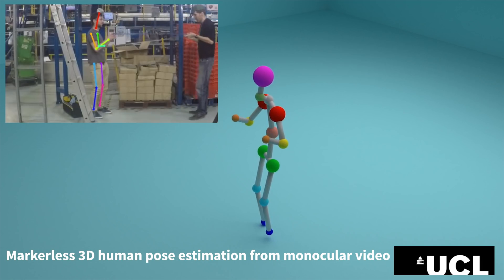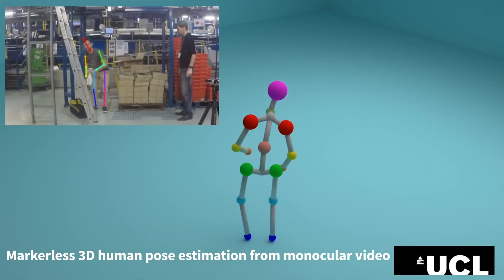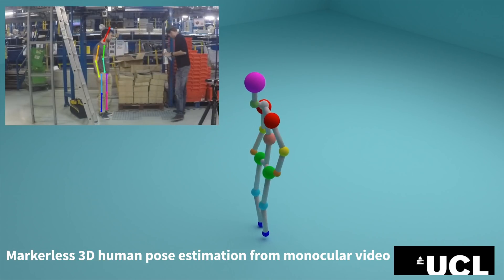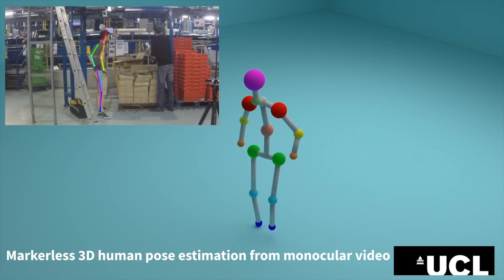The team at University College London have also been working on different vision functionalities. In addition to the location of objects using grasping, they have managed to achieve markerless 3D human pose estimation from monocular video, which we can use to track the technicians' actions. They are also able to track and distinguish between multiple moving objects in a dynamic environment.